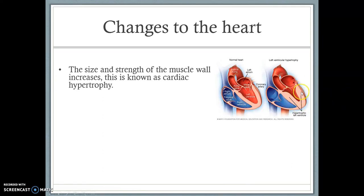If you're looking at these two hearts here, that's one that hasn't been through training, and this is a heart that's potentially been through training. As you can see, this muscle here is larger — it has gone through hypertrophy, and this is known as cardiac hypertrophy.